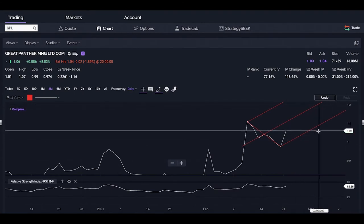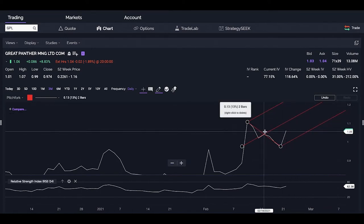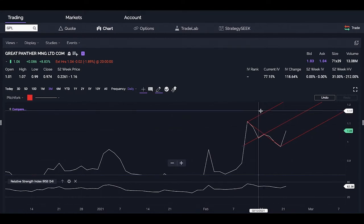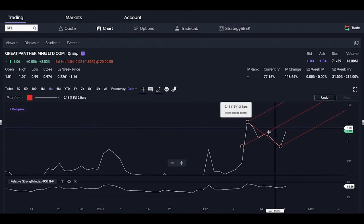If it falls too far out from the lower band, then this pitchfork has just been rejected and would no longer apply. The opposite is the same — if it trades too far above the upper line, it's also rejected this notion and this chart framework.